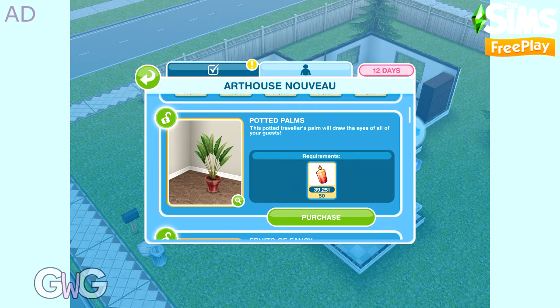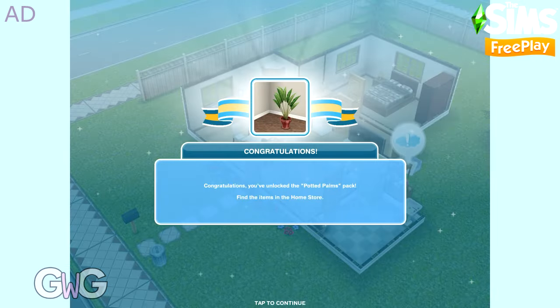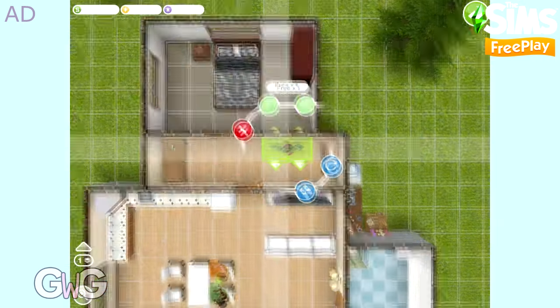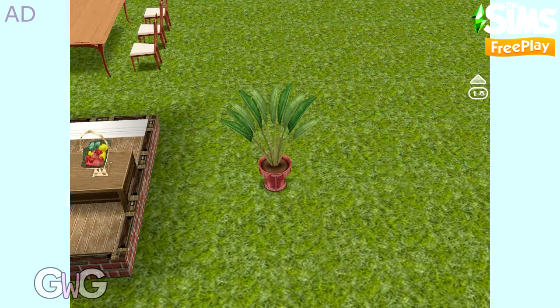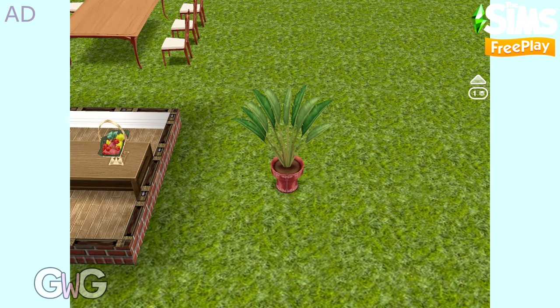The first pack is Potted Palms. This pack contains the Rose Nouveau Palm, which can be found in the Trees, Plants and Flowers section. The first one of each of these items is free.